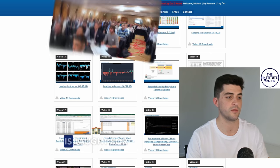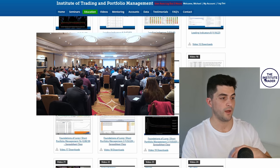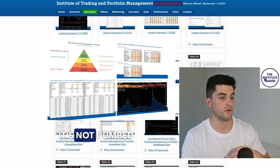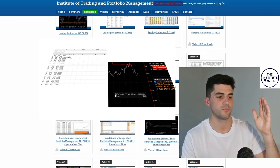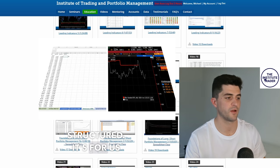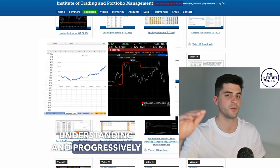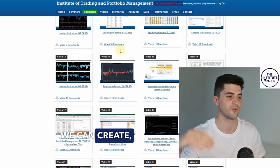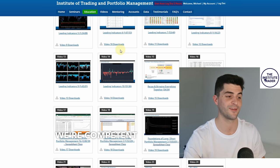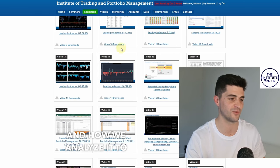This series is taught for retail traders. It's not dumbed down, but it is very structured. It gives us a good, sound basis of understanding and progressively builds that understanding so that we become competent in what we're looking at and how we analyze it.